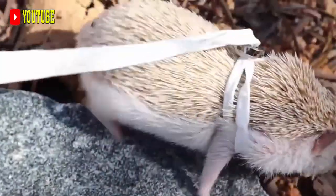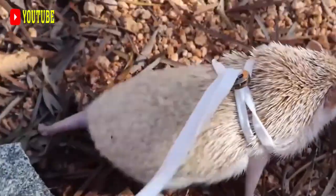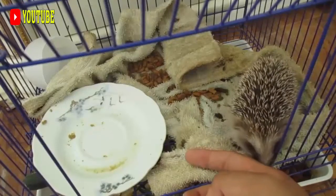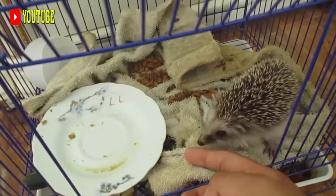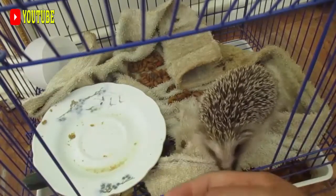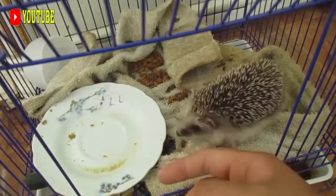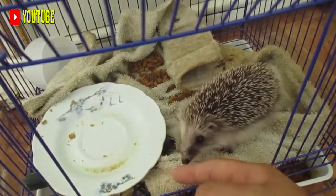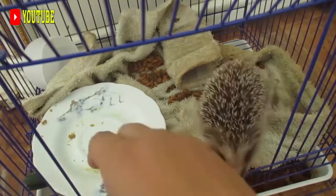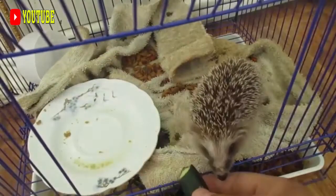Predators of the Indian crested porcupine include large cats, caracals, wolves, striped hyenas, Asian wild dogs, saltwater crocodiles, and humans. When excited or scared, a porcupine stands its quills up to appear larger. It can also rattle the hollow quills at the base of its tail, stomp its feet, growl, grunt, or charge backward into the threat.